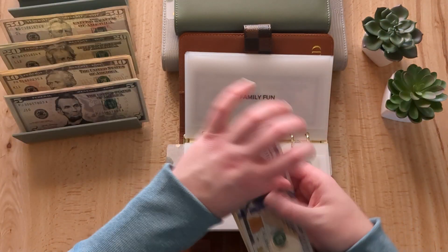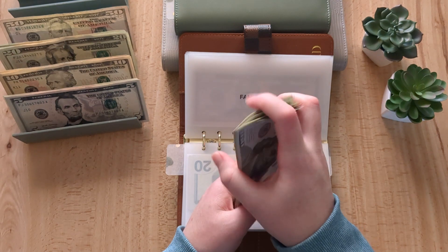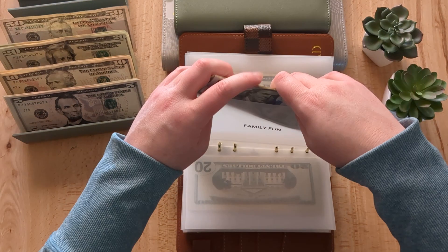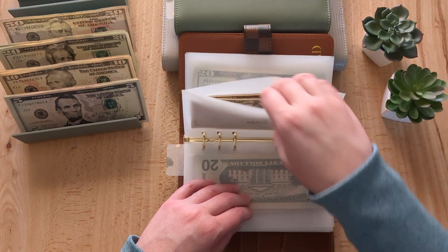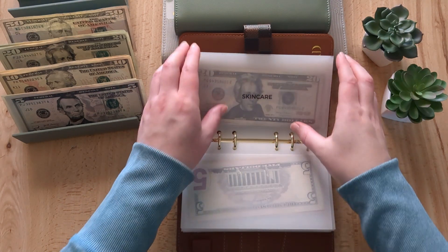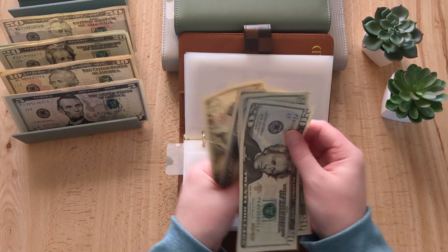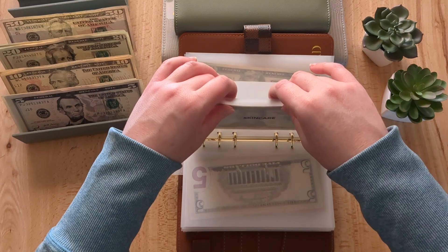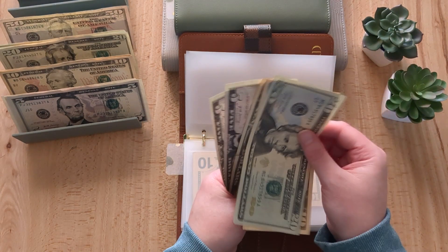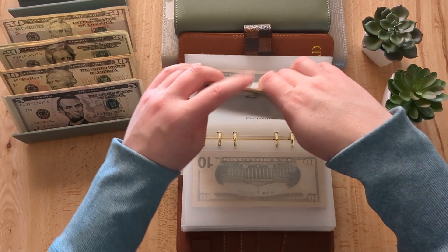Family fun is getting $120 to make sure we have some extra money for fun date nights out, so now we have $280. Beauty is getting $5, so now it has $60. Skincare is getting $10, so now it has $70. Clothing is also getting $10, so now it has $50.